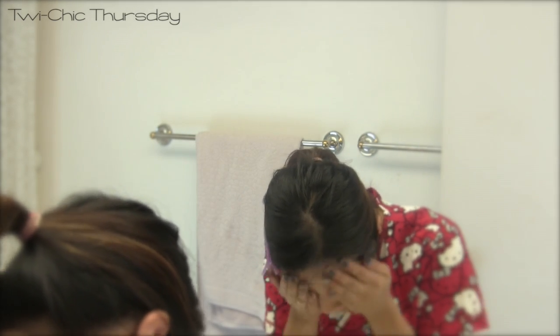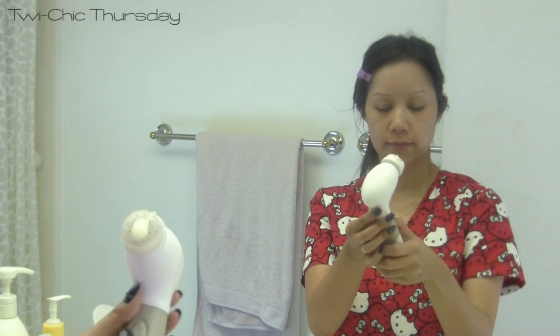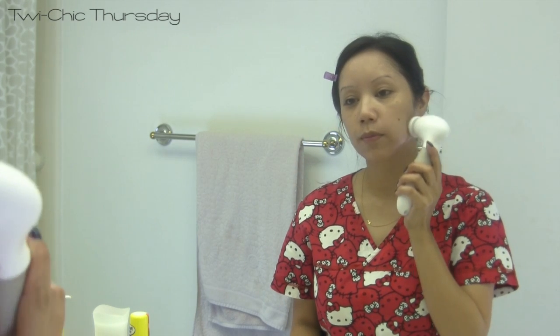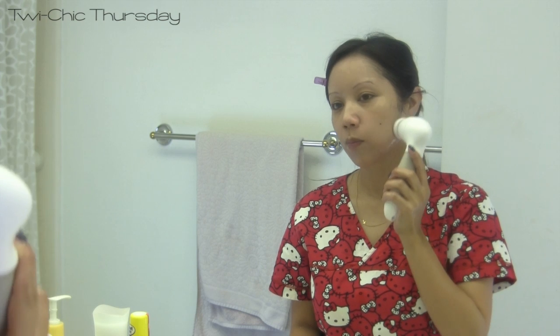So I first like to begin by dampening my face with some water and then I apply a dime-sized amount of the cleanser directly onto the brush and I like to start working this in small circular motions. I usually start at the outer portion of my face and then I work my way in.